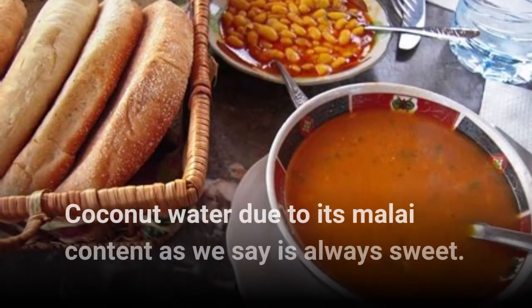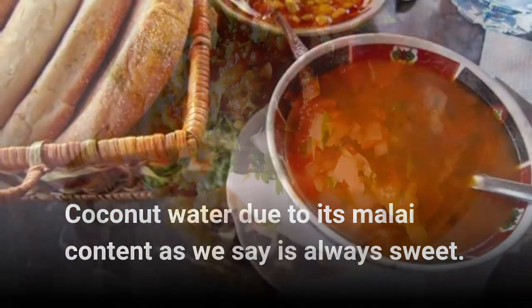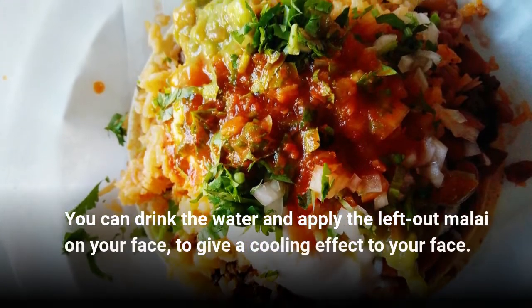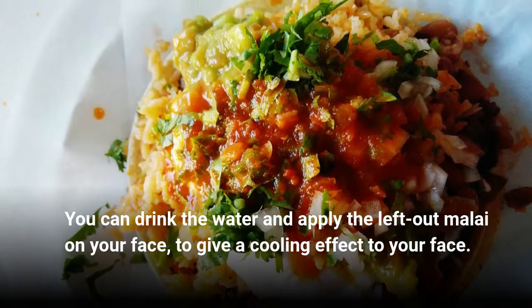Coconut water, due to its malay content as we say, is always sweet. You can drink the water and apply the left-out malay on your face to give a cooling effect to your face.